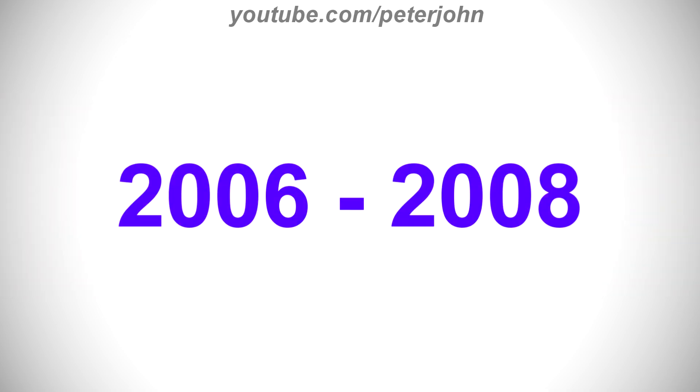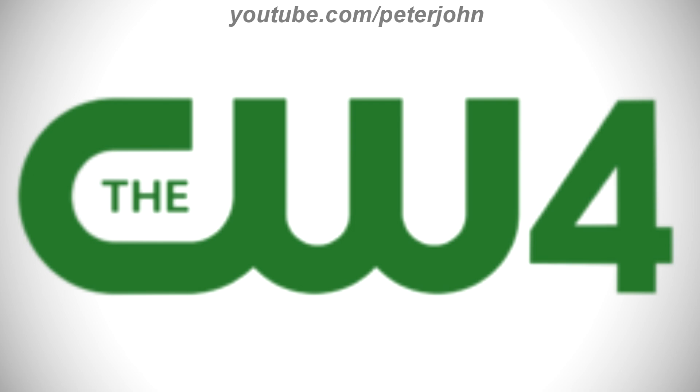2006–2008: there is the word CW in green text, and inside it there is the word WT in green text, and on the right of the word CW there is a green number 4. Here is a bumper.